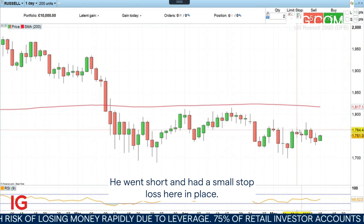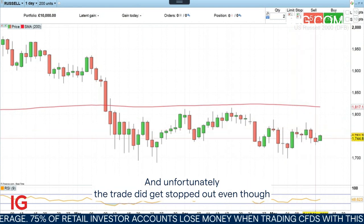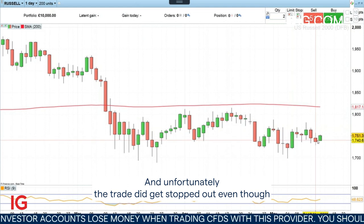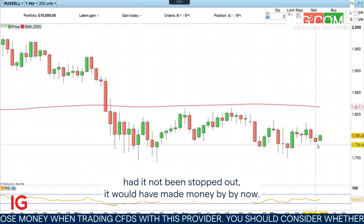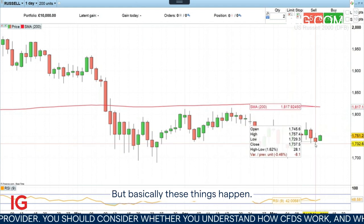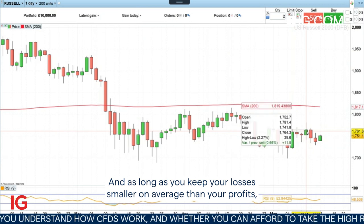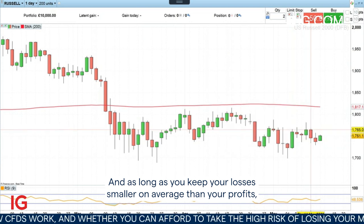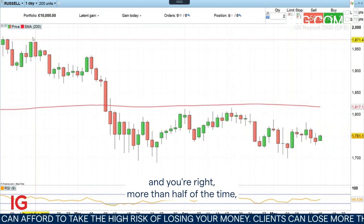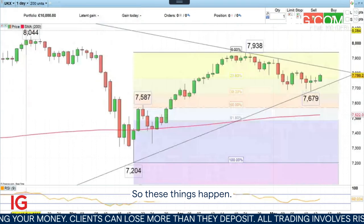He went short and had a small stop loss in place and unfortunately the trade did get stopped out, even though had it not been stopped out it would have made money by now. But basically these things happen, and as long as you keep your losses smaller on average than your profits and you're right more than half of the time, in the scheme of things you should still be making money. So these things happen.